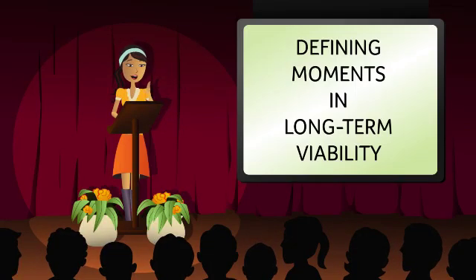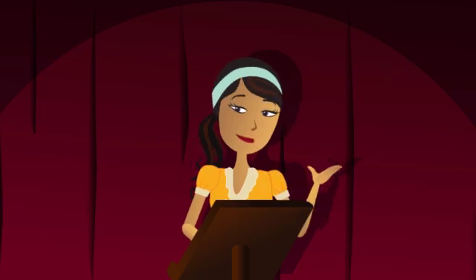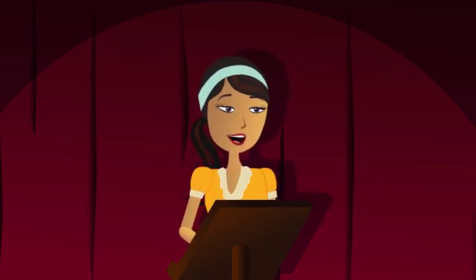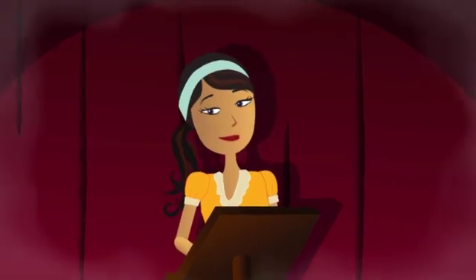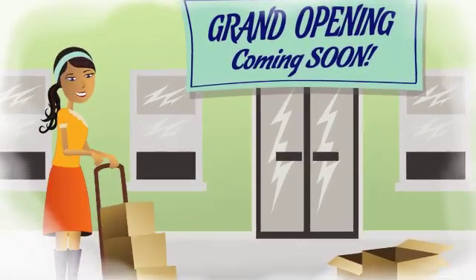How did I grow my business to where it is today? When I started using Sage Simply Accounting Premium, that's when things started coming together for me. I'm a dreamer, always have been, and I began my company with some big ideas.